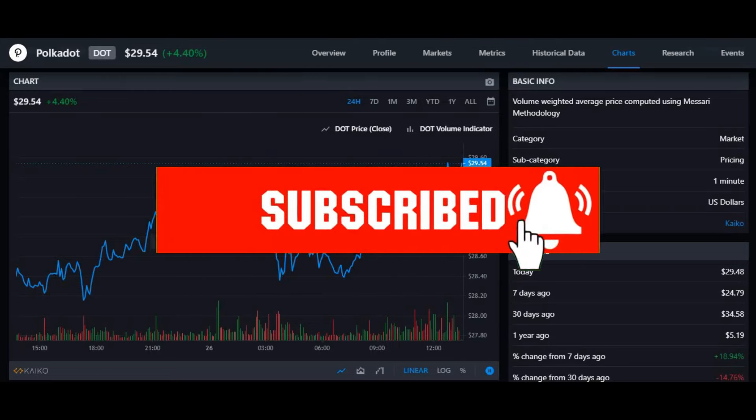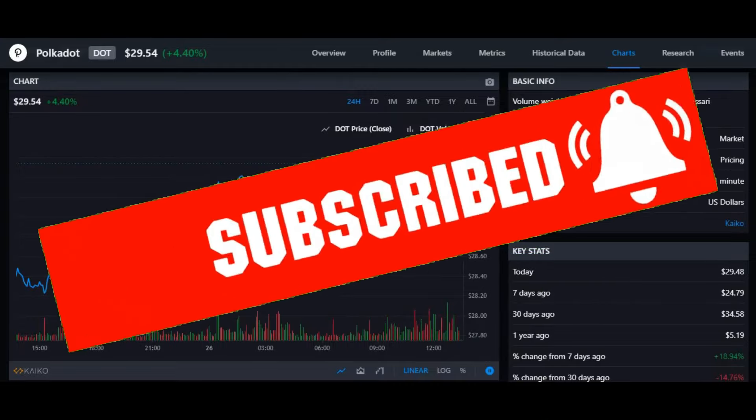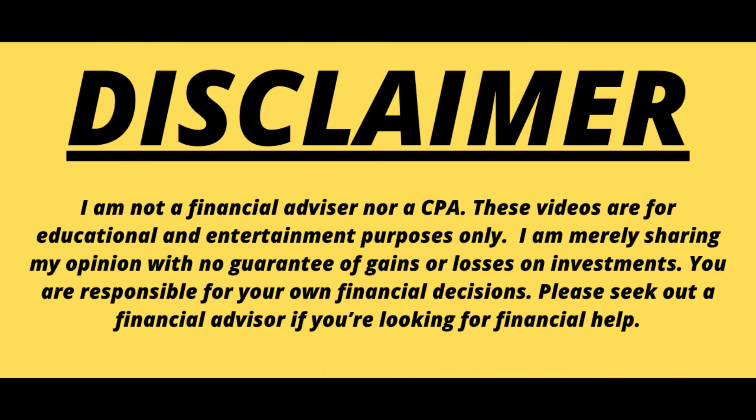What's up people, I hope you're well. This is Money Motive here bringing you a new video. This video is going to be my price prediction on Polka Dot coin, also known as DOT coin. I'm going to analyze the chart and inform you what to expect if you're a short-term trader or a long-term trader. Quick disclaimer: this is not financial advice and I'm not a financial advisor — this video is just made for educational purposes.